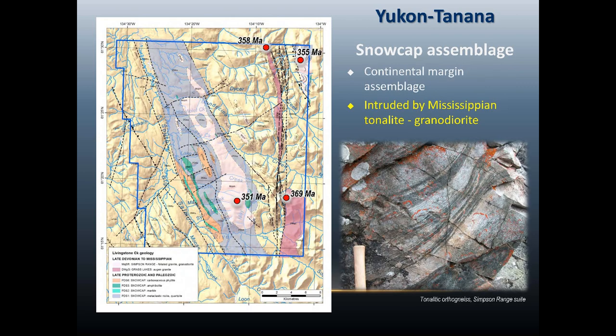The Snow Cap is intruded by Devonian to Mississippian orthogneisses, tonalite and granodiorite. A few of them were dated in the area at about 350 to 360 million years. This age is a bit anomalous, a bit old — not very good results — but 350 to 360 is the approximate age range for these units.